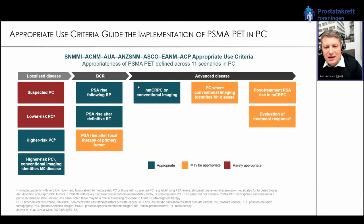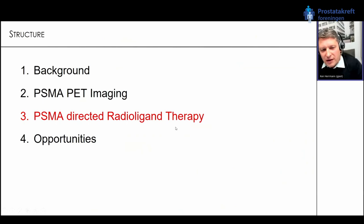Interestingly, in patients with non-metastatic CRPC on conventional imaging, PSMA PET is also recommended — I will show later what this recommendation was based on. There are a couple more indications where we currently expect PSMA PET may play a role, but we are still compiling data. Now we move to the very exciting part: PSMA-directed radioligand therapy.